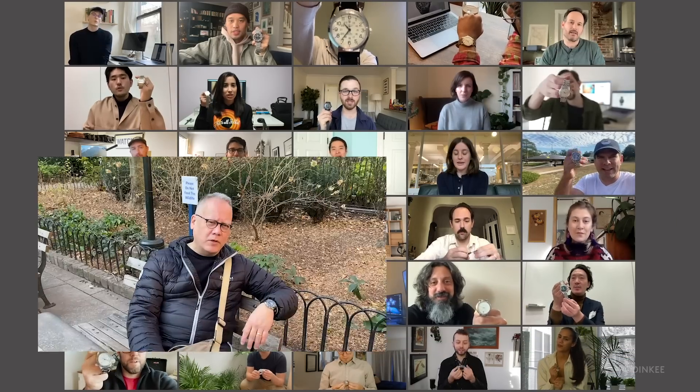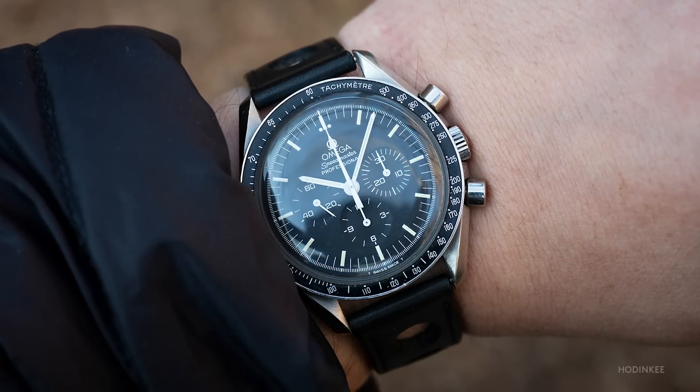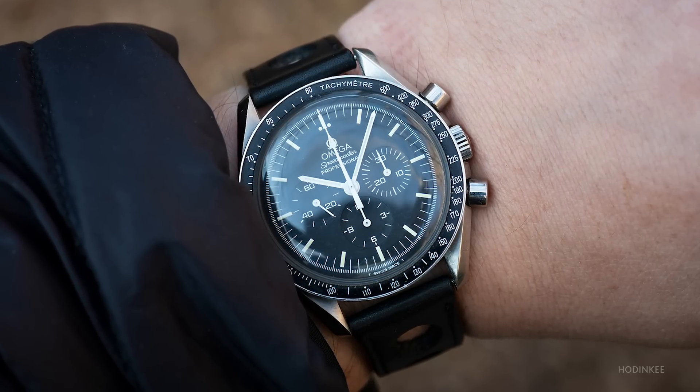The watch I wore most in 2020 was this Omega Speedmaster Professional. It's a watch that I started wanting in 1969. I finally got one in the late 1990s, and I've been wearing it on and off pretty much ever since. This year, mostly Omega.